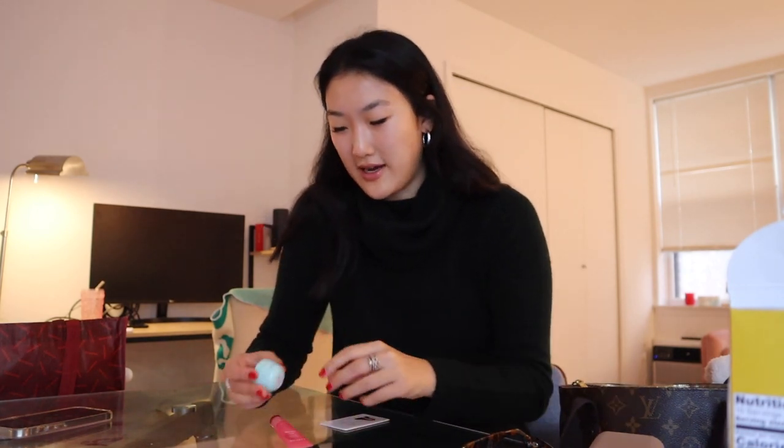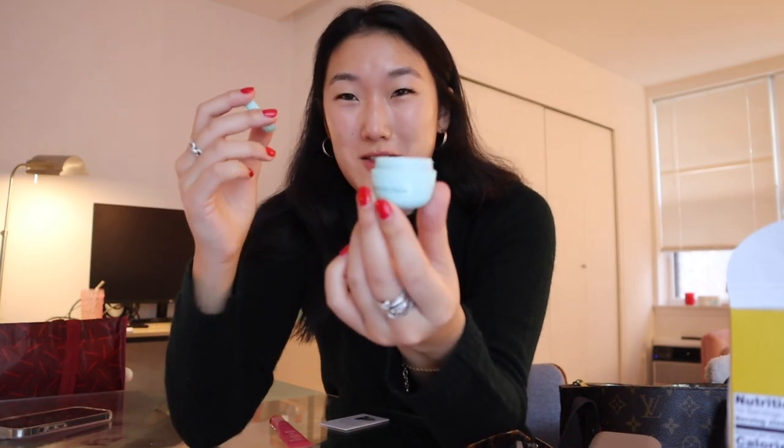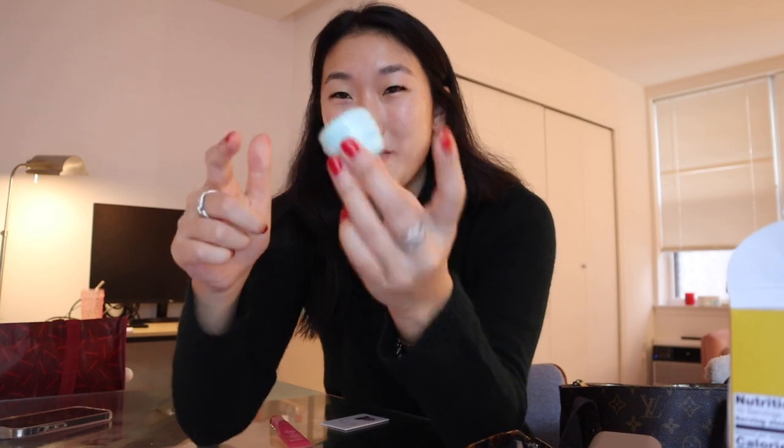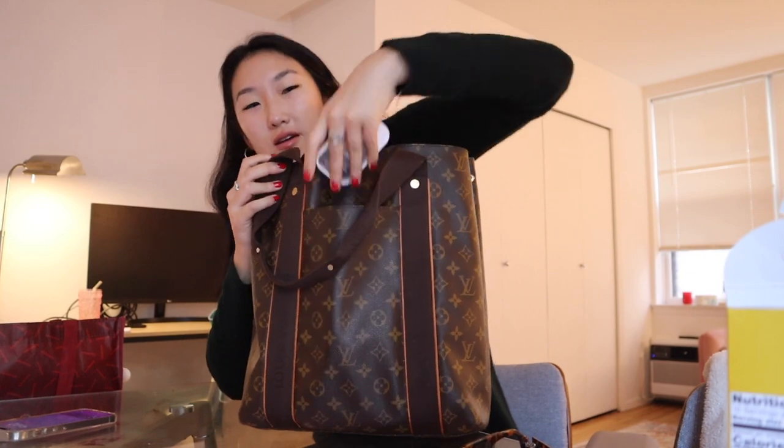A loose Band-Aid — I honestly probably don't need that. A crusty little bottle of Tatcha lotion. It's actually the wrong Tatcha lotion inside, but I've only been carrying it because my nose has been getting so dry that sometimes I need to take a swipe and then wipe it on my ID card to get into my office building. Some Lineage lip gloss.